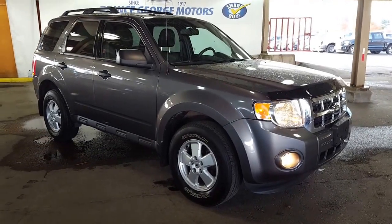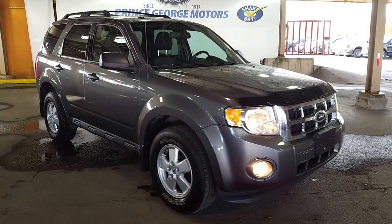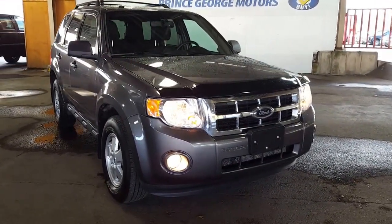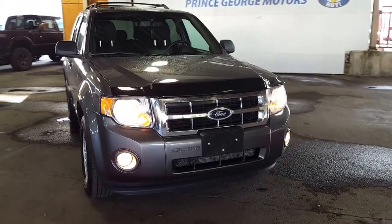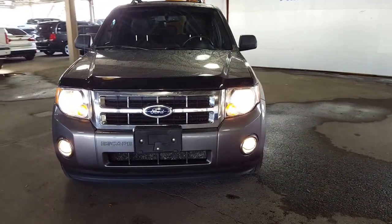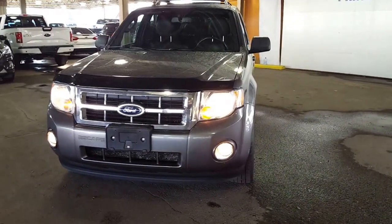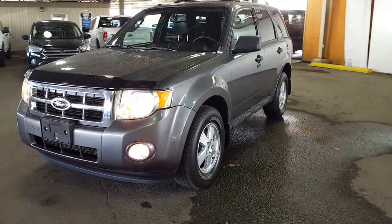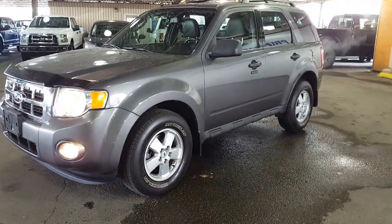Good afternoon from Prince George Motors, your big Ford dealership located just off Highway 97 here in Prince George. Come take a look at this 2012 Ford Escape XLT. You can find us at 1331 Central Street, or give us a phone call to set up an appointment with any of our sales professionals at 250-563-8111.